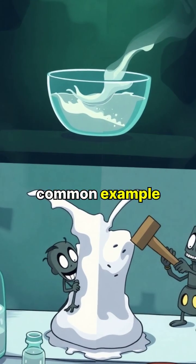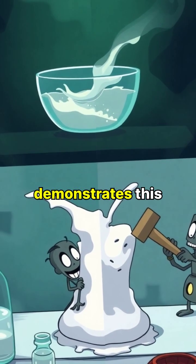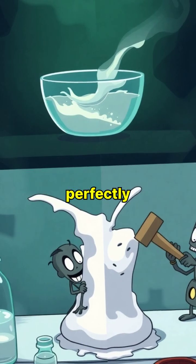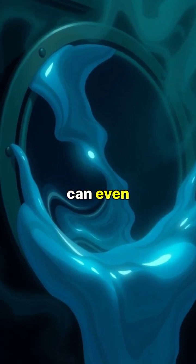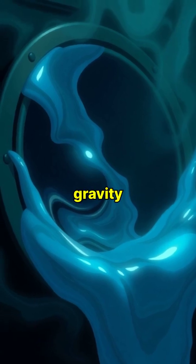The most common example is a simple mixture of cornstarch and water, known as oobleck, which demonstrates this remarkable property perfectly. These fluids can even form fascinating patterns and structures when exposed to vibrations, seeming to defy gravity.